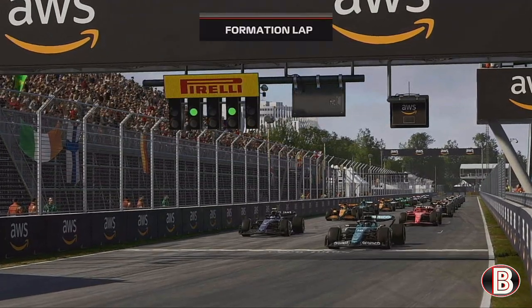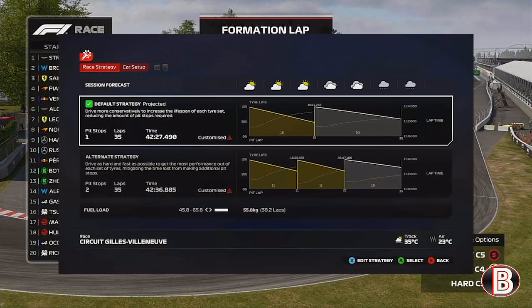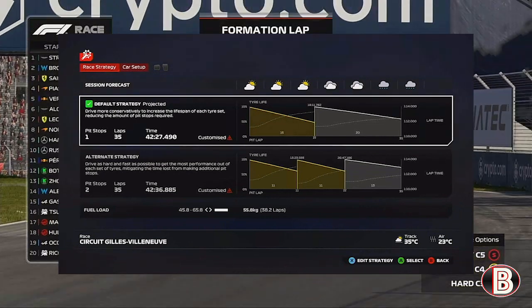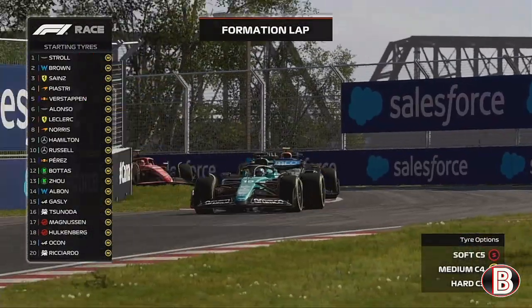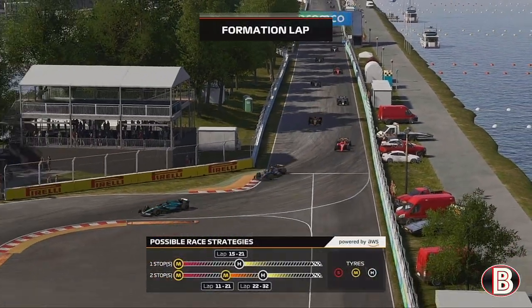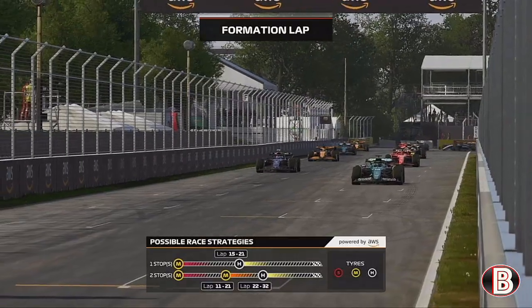Here we go then — the formation lap gets underway and the excitement is building as we near ever closer to the start of the race. Which team will come out on top? Who's got their strategies right? Well, we'll soon find out. As all the cars reform the grid, the drivers will be hoping to get a strong start and earn some valuable points, with final communications being done with their race engineers ensuring planned strategies are all in place.